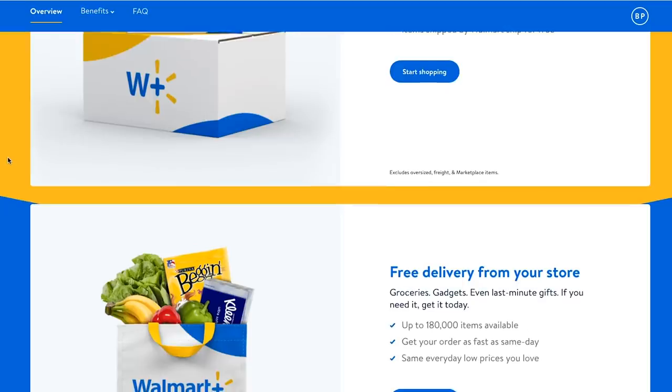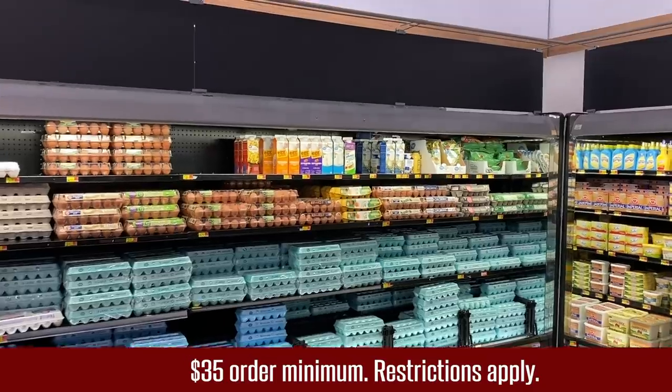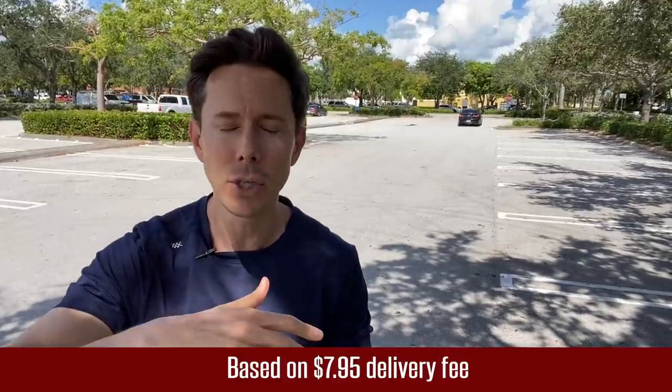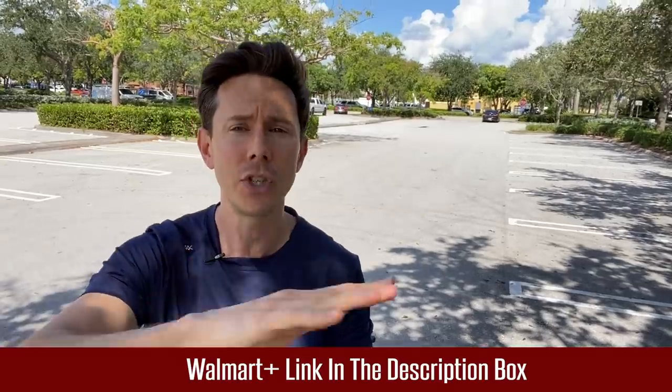When you click my link down below, you not only get a free trial, but the Walmart Plus membership gives you free same-day delivery of groceries from the store to your house. The prices are the same as in store — no hidden fees, no markups. And if you get two deliveries per month, the membership pays for itself. Click my link down below to get a free trial.